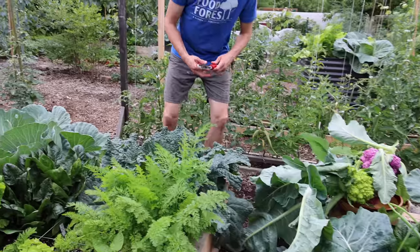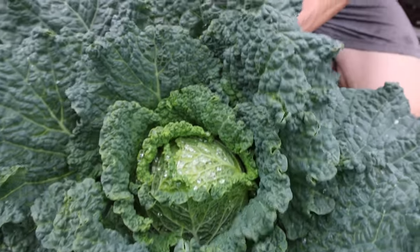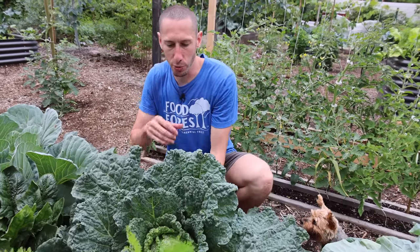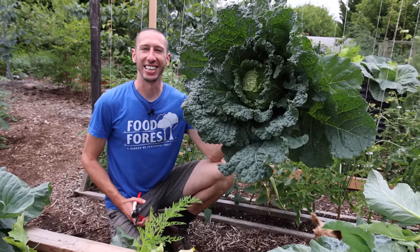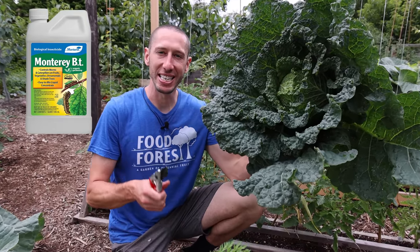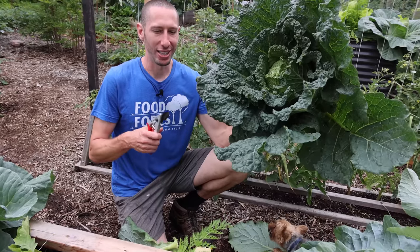Now let's grab this right here — this is the Melissa Savoy cabbage. Look at the texture on this, such a beautiful cabbage. I call this a mid-season variety because it's about 85 days from seed. Look at the size of that thing, look how much food that is. One thing that's made a massive difference for our cabbages is using the organic BT — that keeps off the cabbage worms and cabbage loopers, which will decimate your plants. But if you get rid of those, you can be growing cabbage just like this.